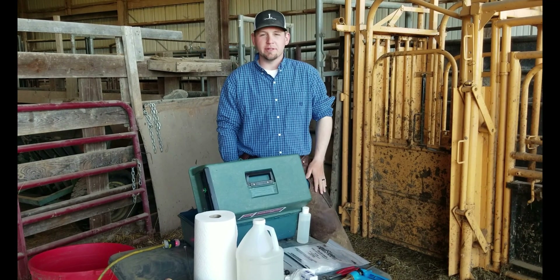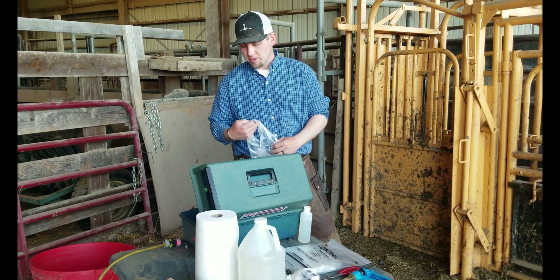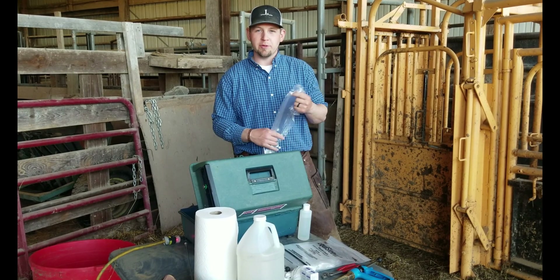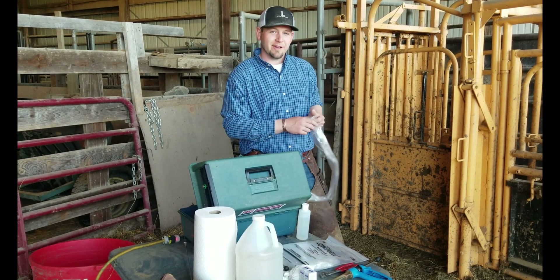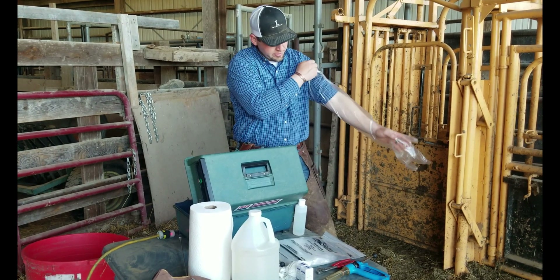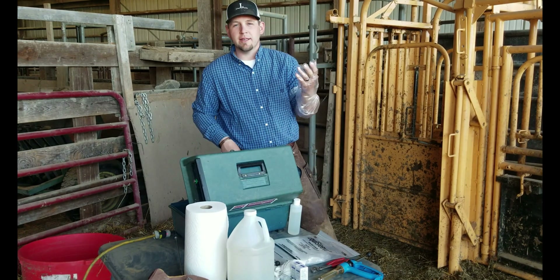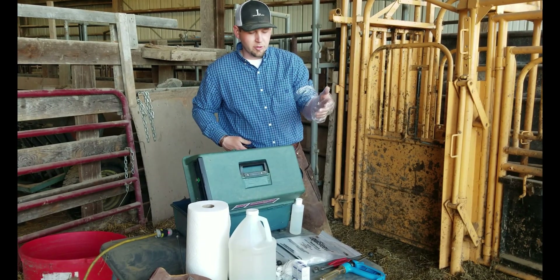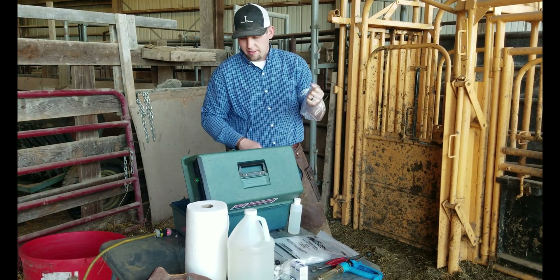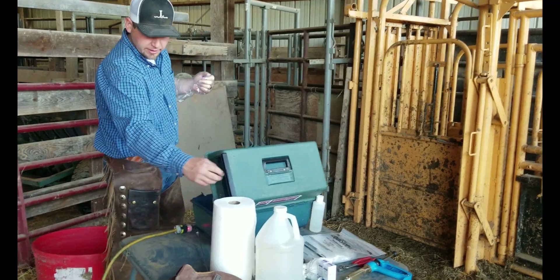We're getting set up here to breed our heifers and I'm just going to run through some of the tools we use and the process so you guys can learn a little bit about what we do. Here we've got our sleeves that we put on. Whenever we AI, we'll go in through the rectum with this hand and feel along the bottom to find the reproductive tract, and we keep our semen in this tank here.